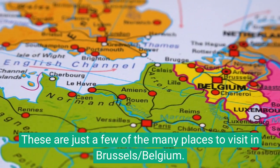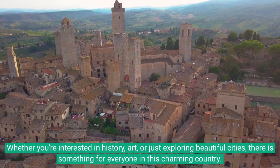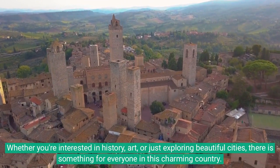These are just a few of the many places to visit in Brussels and Belgium. Whether you're interested in history, art, or just exploring beautiful cities, there is something for everyone in this charming country.